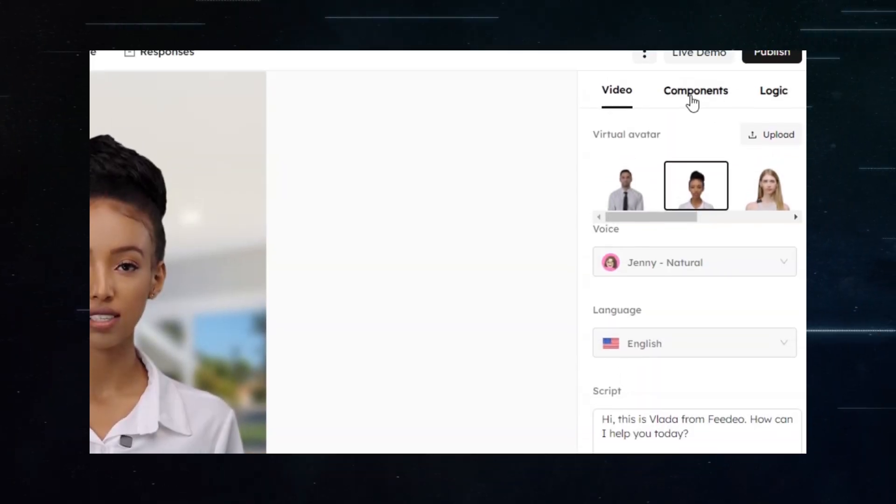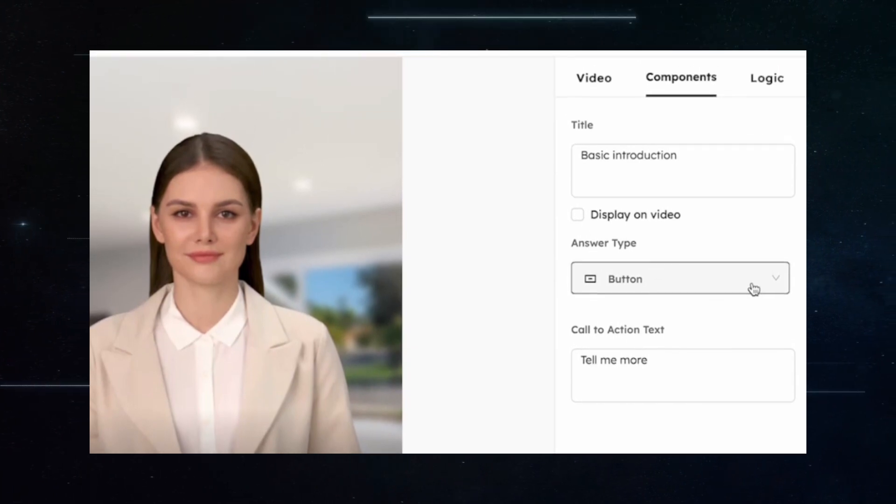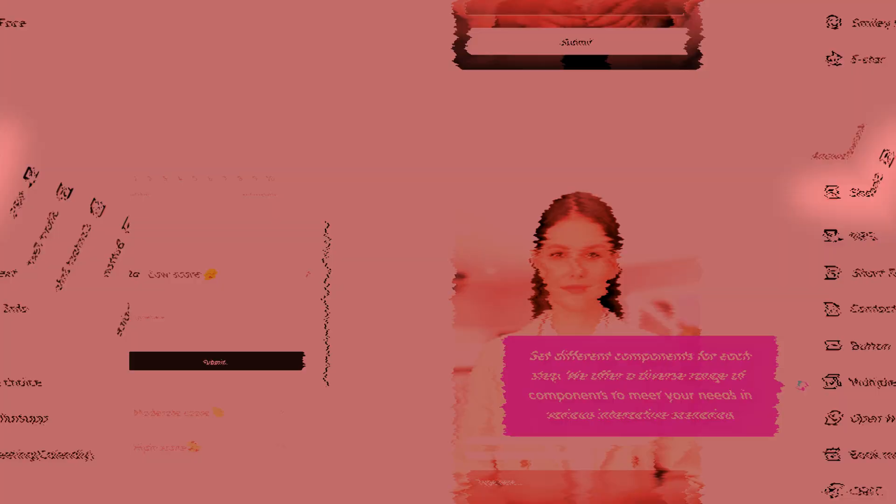The third step involves selecting a component. Fideo offers a diverse range of components to cater to various interactive scenarios — whether it's a short text, contact information, opening WhatsApp, or even booking a meeting. These components add interactive layers to the video, enhancing user engagement.